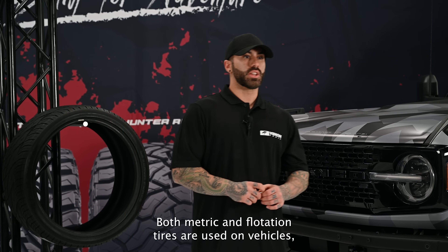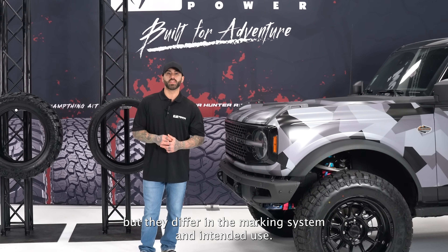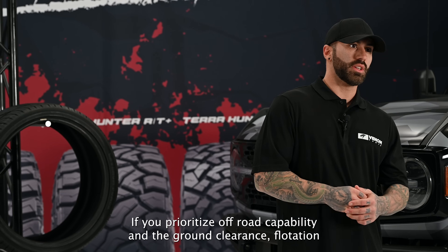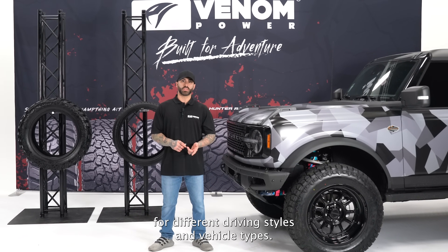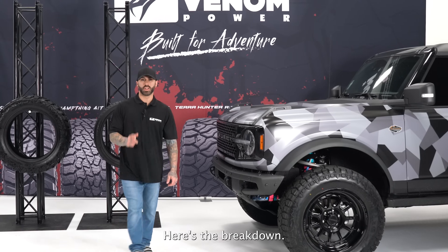Both metric and flotation tires are used on vehicles, but they differ in their marking system and intended use. Choosing the right tire depends on your vehicle and needs. If you prioritize off-road capability and ground clearance, flotation might be suitable. If you need detailed specifications for different driving styles and vehicle types, metric is the way to go, and this is the more common marking system.